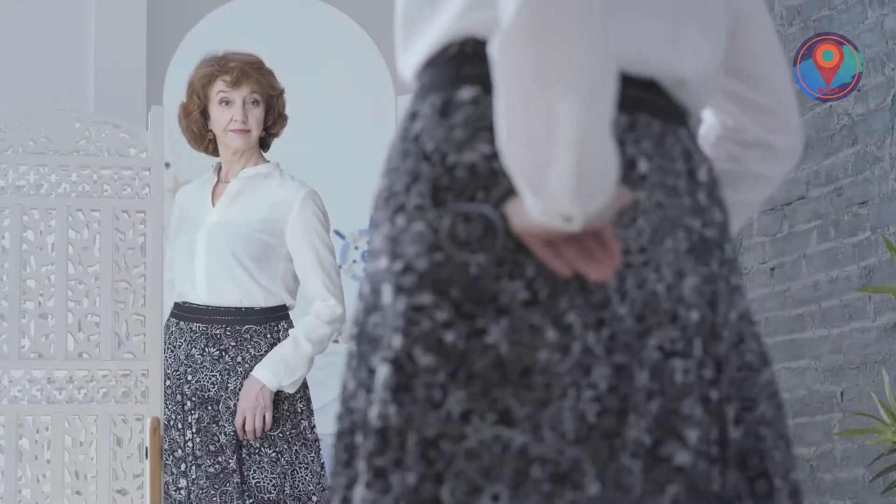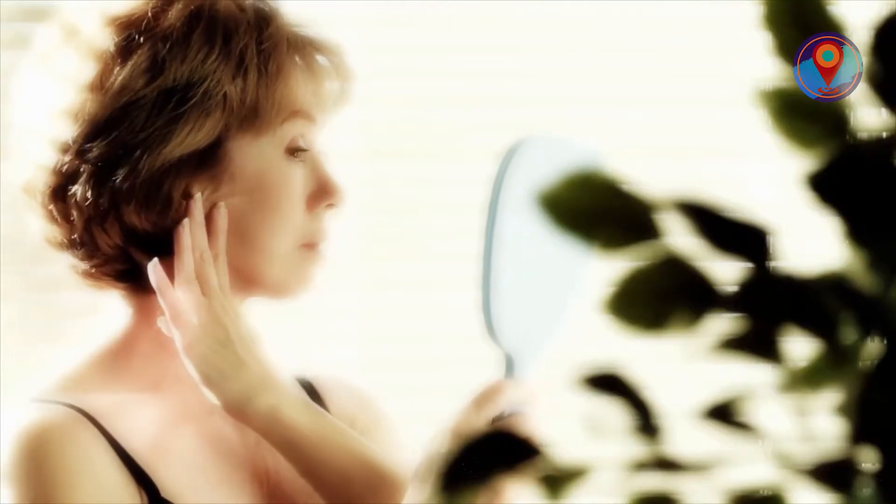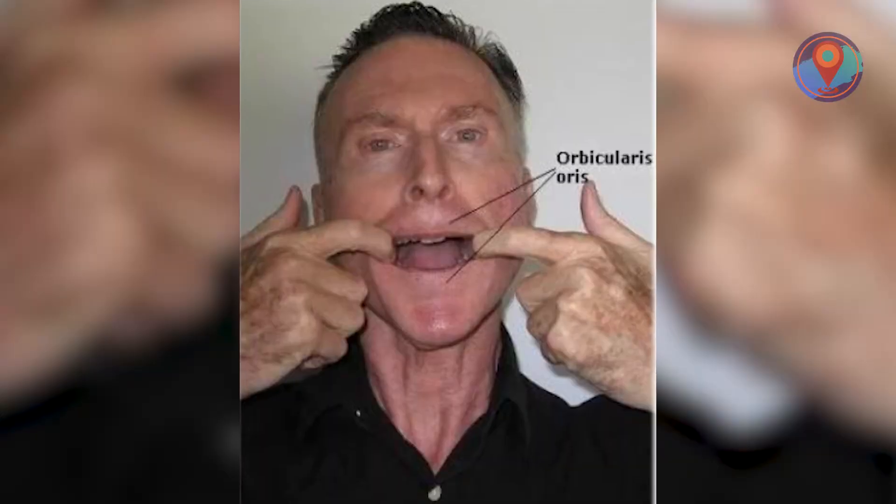...experts say that facial exercises alone won't reverse signs of aging and make you 10 to 15 years younger. Plus, you can achieve the same effect without shelling out 70 bucks — just use your fingers. If you're having problems keeping your marital flame burning, then our number one pick might just do the trick. Or not.